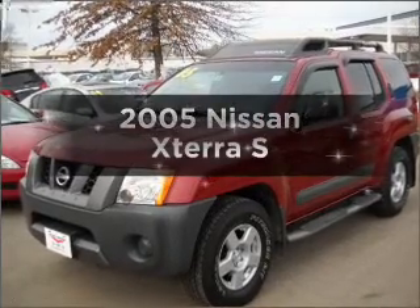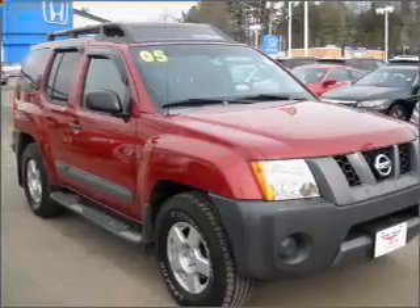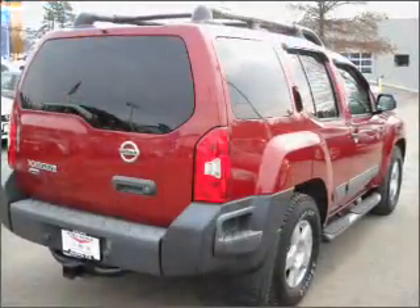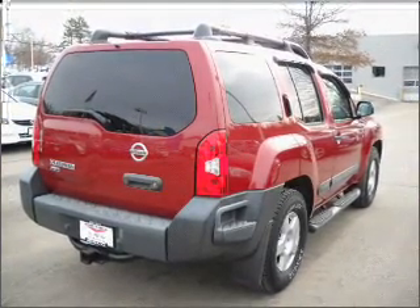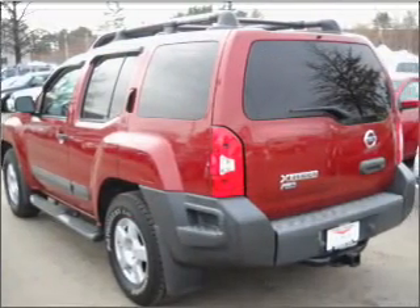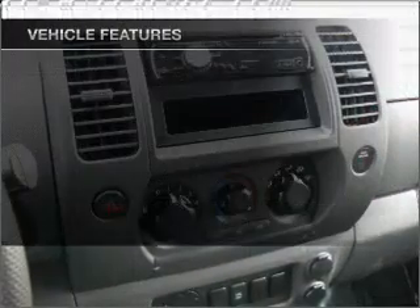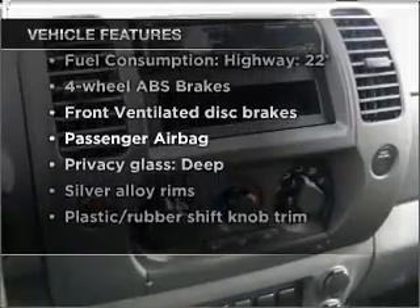Introducing the 2005 Nissan Xterra. If you're looking for an automobile with great attributes, look no further. With a reliable six-cylinder engine that responds smoothly to its five-speed automatic transmission, premium wheels lend a distinctive appearance. You will appreciate the safety feature of anti-lock brakes. And with these notable features, you won't want to miss out on the opportunity to own this amazing vehicle.